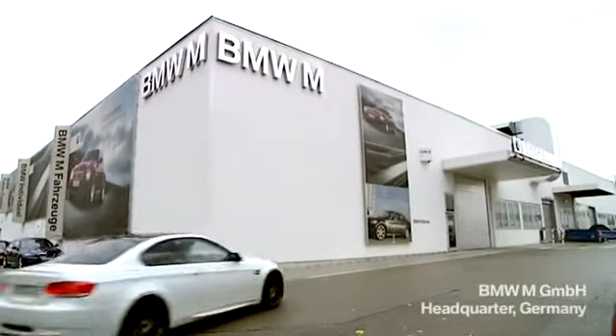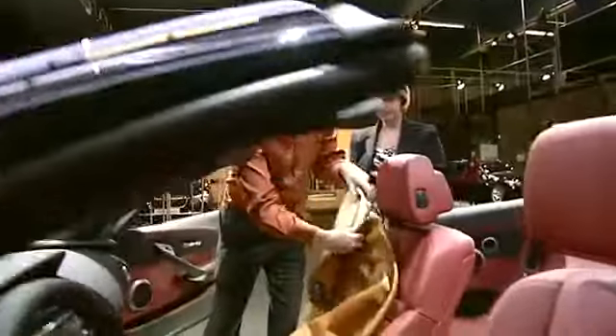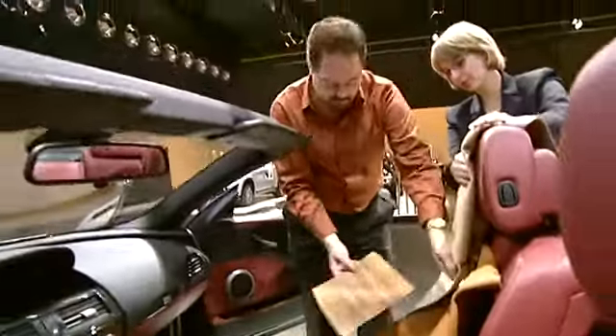In Munich, Mark presented his idea. BMW has never used koa wood in an interior, but this is the individual line — almost everything is possible. After weeks of testing, they knew it could be done. The next step was to find the perfect leather combination and a unique exterior color.